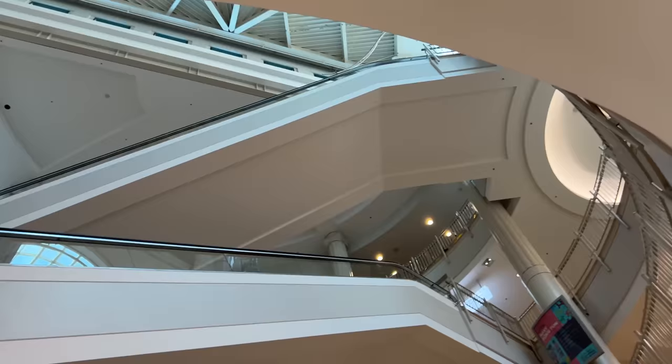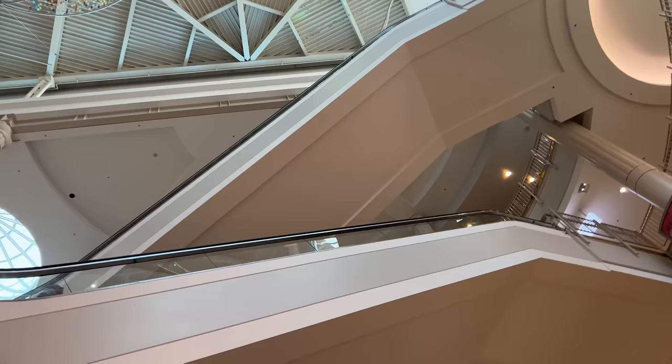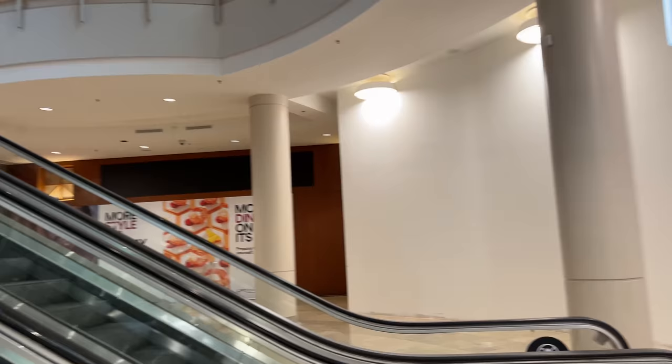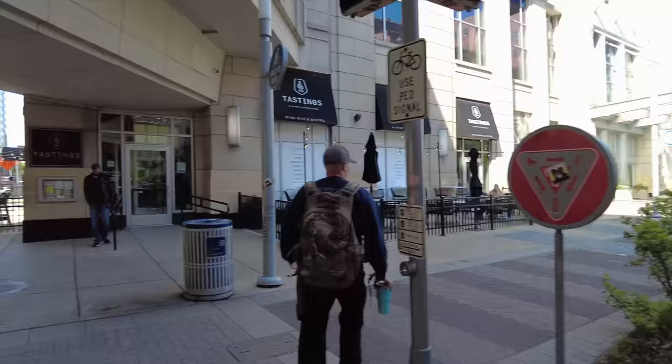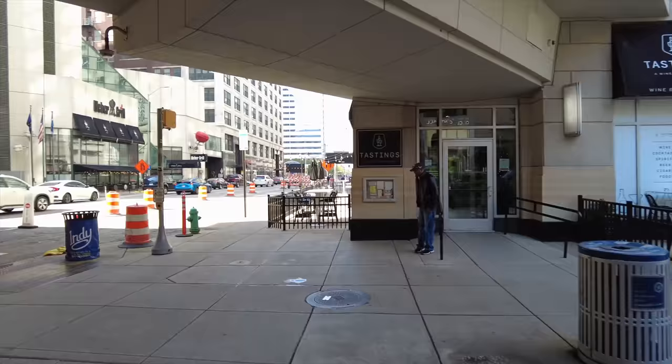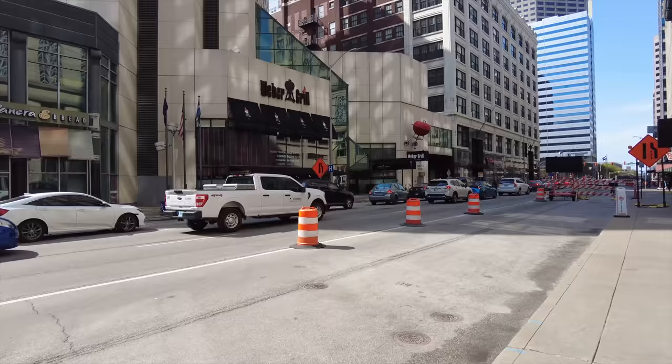Here's the actual mall — looks like it's a few levels. I'm not even going to shop around much. Everything seems to be upstairs. Let's keep cruising — they've got a Weber Grill superstore here. We're going to keep cruising around and at some point I'll show you Lucas Oil Field, that's a really cool stadium.